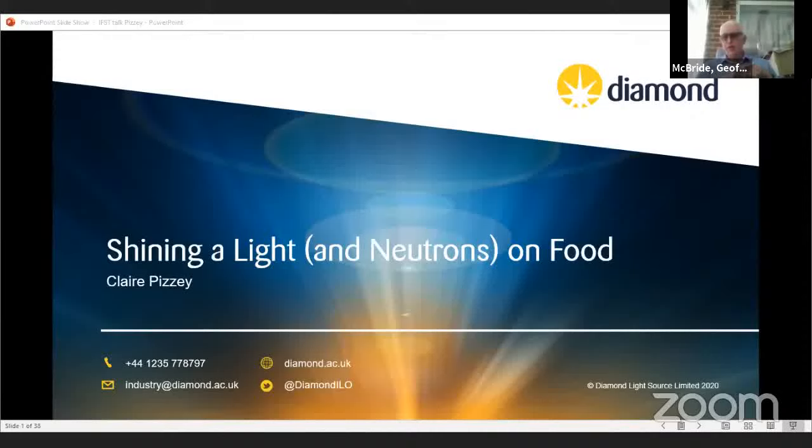Good afternoon everybody. Welcome to the STFC Food Network Lecture. This lecture is on shining a light and neutrons on food, with our speaker Claire Preecy. She is the Deputy Head of Industrial Liaison at the Diamond Light Source, which supports companies across a wide range of sectors engaging with Diamond and solving real problems.